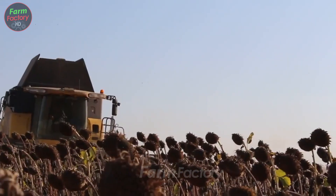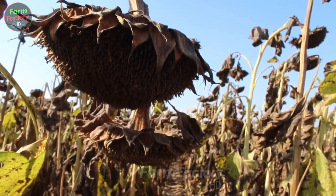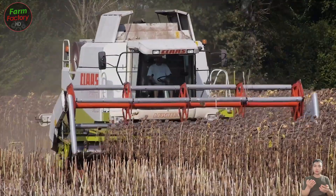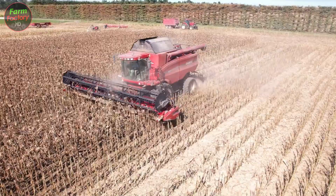When sunflowers mature, their heads often droop under the weight of the seeds, a natural sign that the seeds are ripe. With just a light touch, the sunflower seeds easily fall from the head, signaling they are ready for harvest.